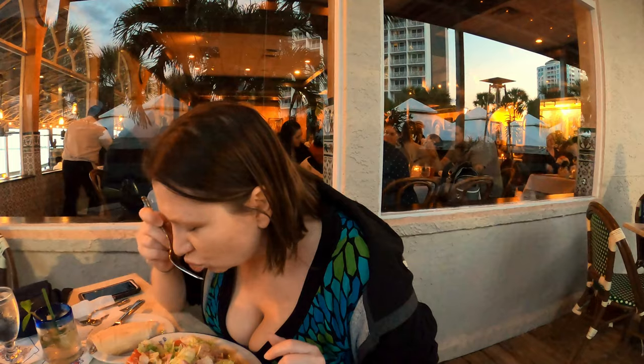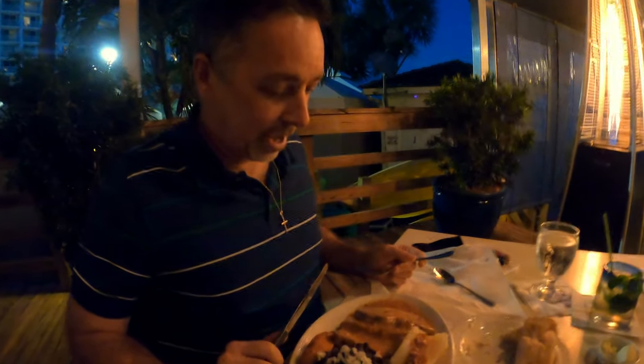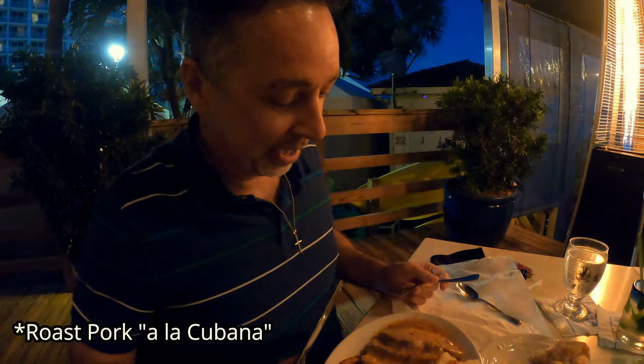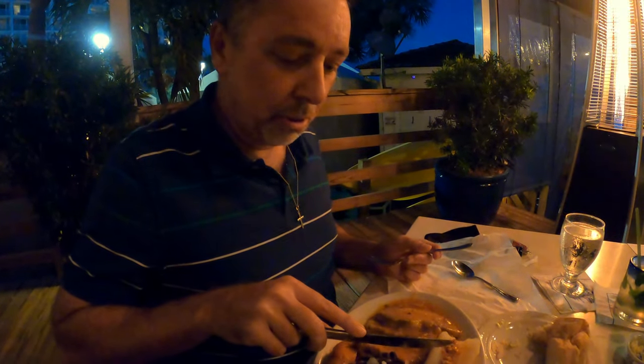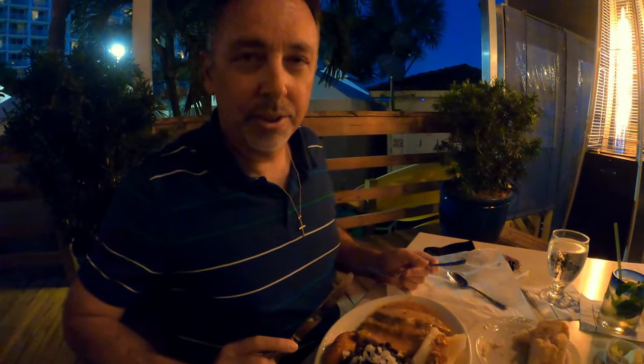I asked the waitress what type of Spanish food this is and she said it's a mixture of all Spanish foods — a little bit of Cuban, a little bit of Colombian, and a blend of different Spanish food. They came over and dimmed the lights — it's pretty cool and romantic in here. This is our meal: the roasted pork a la cubana — it's a pork slice with yucca, plantain, black beans, and white rice underneath, topped with onions.